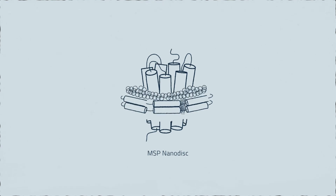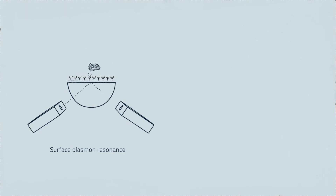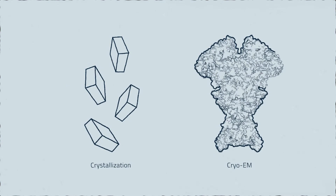If a protein should be integrated into MSP-based nanodiscs after purification, Cube Biotech offers MSP proteins of different lengths to form nanodiscs of different sizes. If a customer is interested in protein characterization, this is of course possible. Based on the customer's preferences or availability of ligands and interaction partners, we can perform ELISA assays, SPR or DLS analysis, and structural determination which can be carried out by X-ray crystallography or cryo-EM.